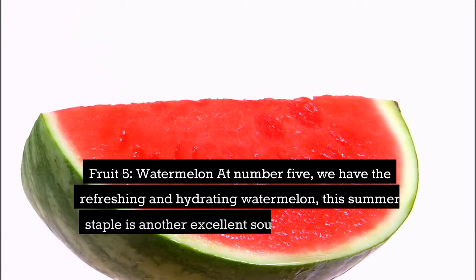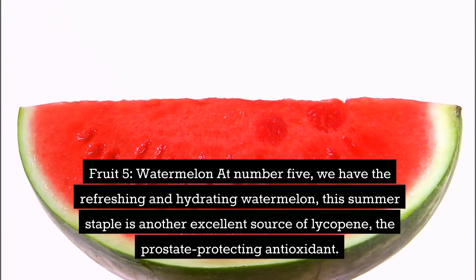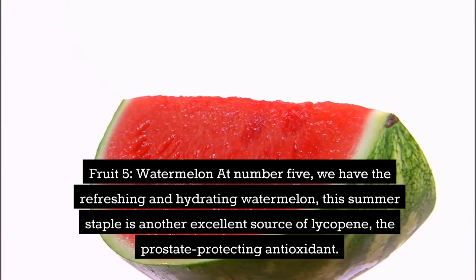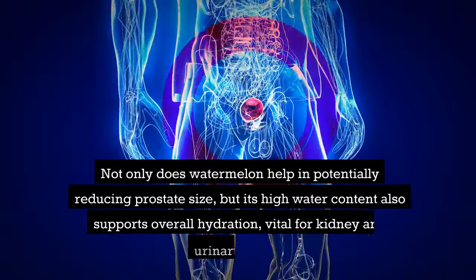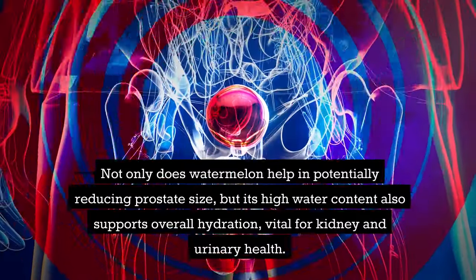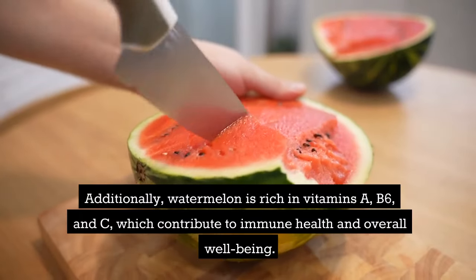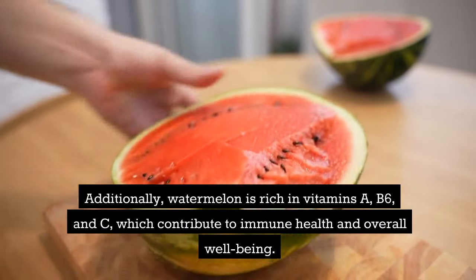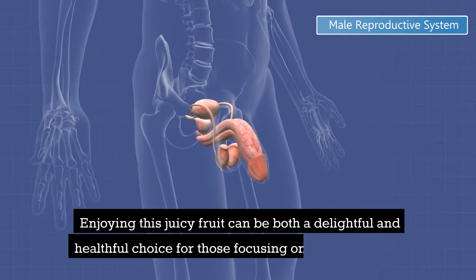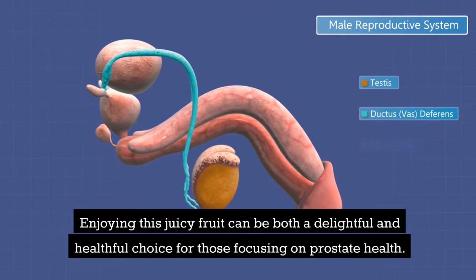Fruit 5: watermelon. At number 5, we have the refreshing and hydrating watermelon. This summer staple is another excellent source of lycopene, the prostate-protecting antioxidant. Not only does watermelon help in potentially reducing prostate size, but its high water content also supports overall hydration, vital for kidney and urinary health. Additionally, watermelon is rich in vitamins A, B6, and C, which contribute to immune health and overall well-being. Enjoying this juicy fruit can be both a delightful and healthful choice for those focusing on prostate health.